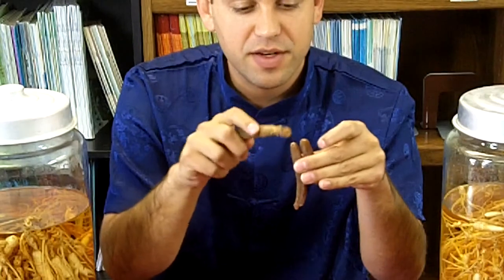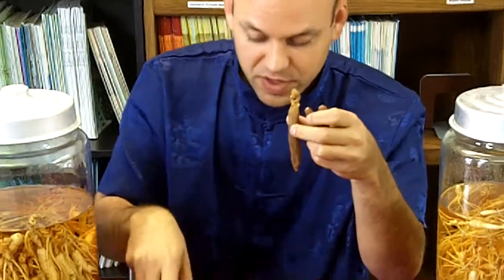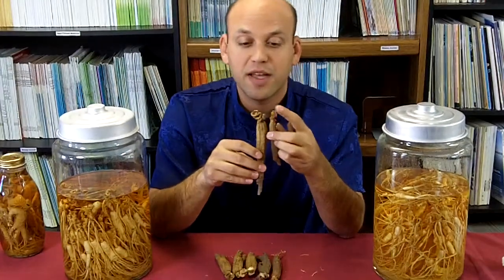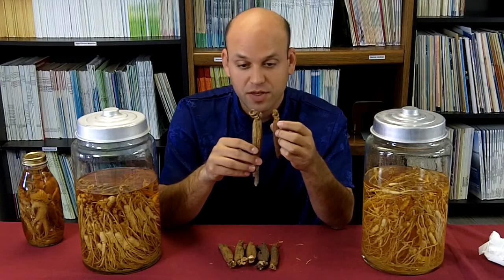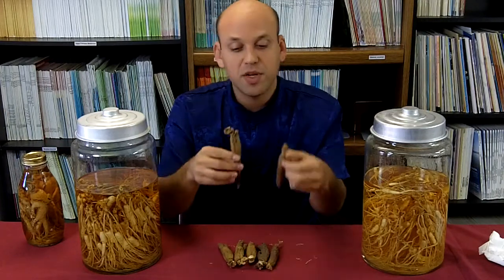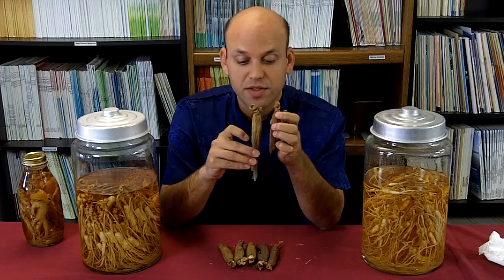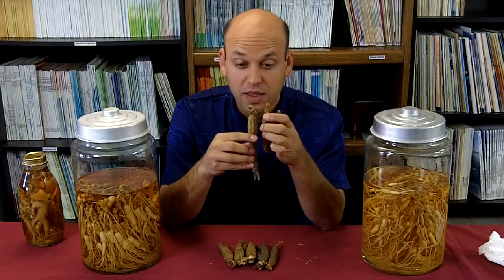These ones have had their little necks broken off. If you compare that to a more premium root, you can see the dramatic difference in terms of neck development. That neck development is associated with the age of the ginseng. As you go up in quality, you have a difference of appearance in the skin of the root, and also a difference in the size, the density, and the length of the root.